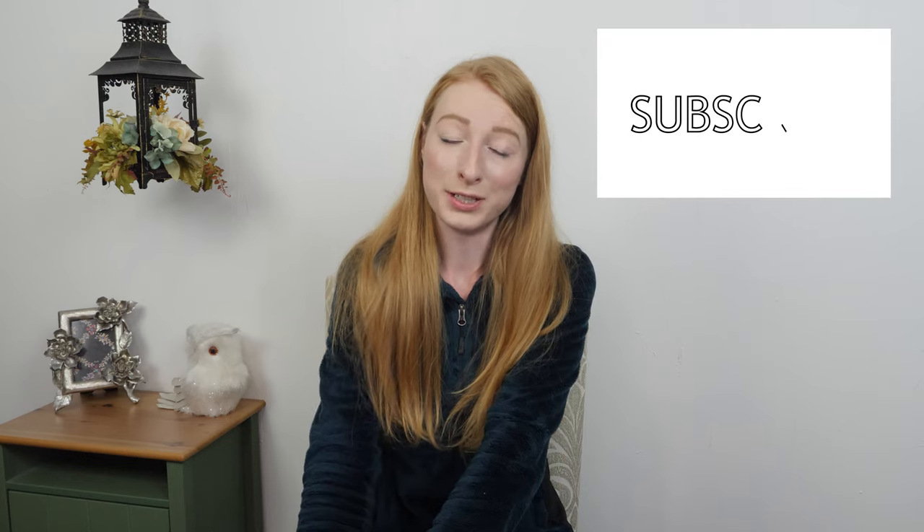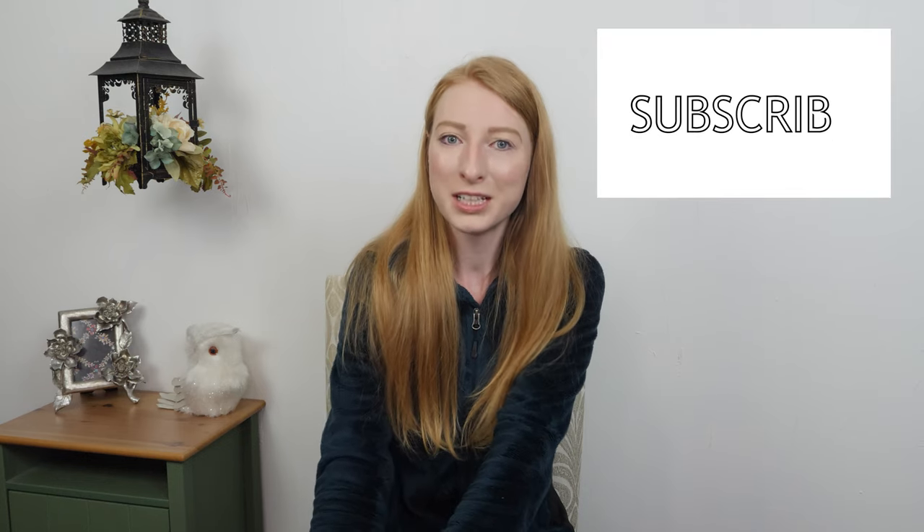If you guys enjoyed this video, please give me a like down below — it really helps my channel get out to more people. And if you haven't already, feel free to subscribe and hit the notification bell so you know when I put out a new video, which right now is every single day as I complete this challenge. Have a wonderful rest of your day, everybody. Bye.